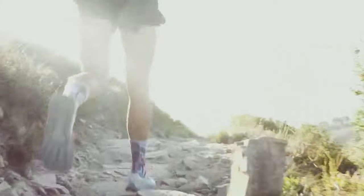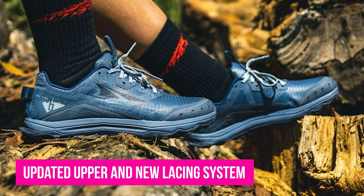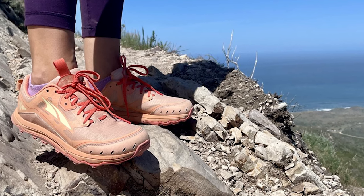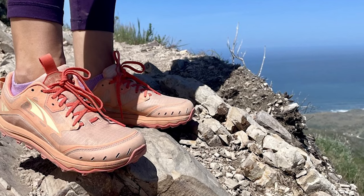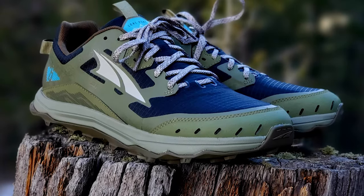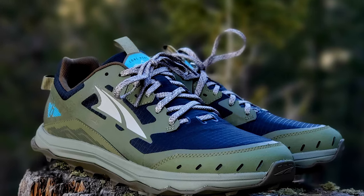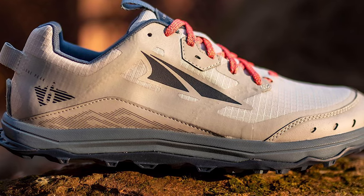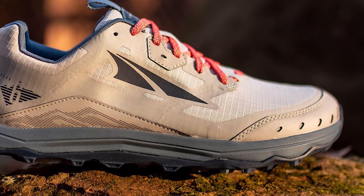The new Lone Peak 6 doesn't venture far from the previous models, but it does feature an updated upper and new lacing system for a more secure fit. This is good news for those with low-profile feet. Previous versions of the Lone Peak have been critiqued for being too roomy and thus unstable on rocky and gnarly terrain. True to its trail-worthy intentions, the Altra also features a rock plate, gaiter attachments, and drain ports both on the toe box and inside the foot. It's important to keep in mind that the zero-drop design is not for everyone, and those accustomed to a more typical trail runner might find the Lone Peak rather sluggish.